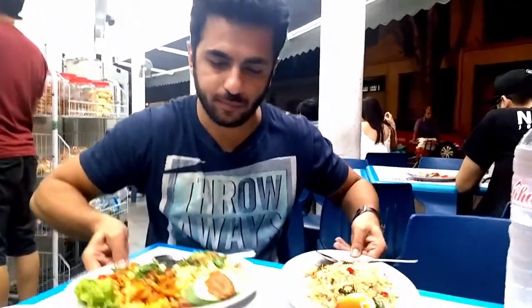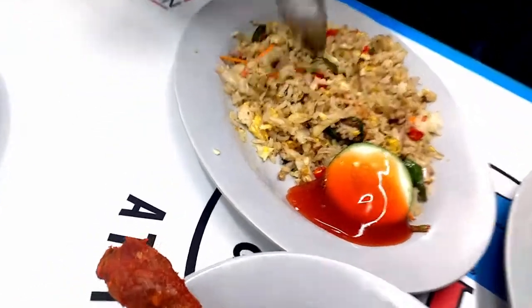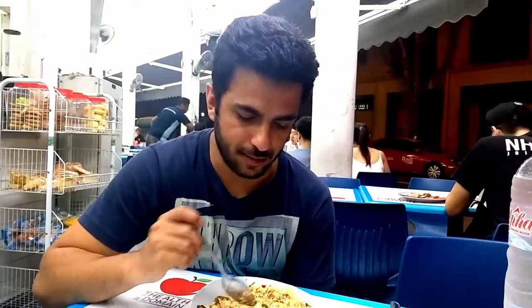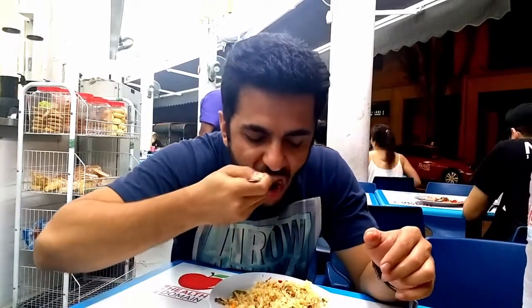Next I'm going to be trying the nasi goreng rice. Wow, it looks spicy. Let's try with the chilis. So nasi goreng is basically like a Malaysian fried rice, and over here they've thrown in a lot of chilis, there's egg, a lot of vegetables, cucumber, sauce. It's really good, I must say. I love the chilis.